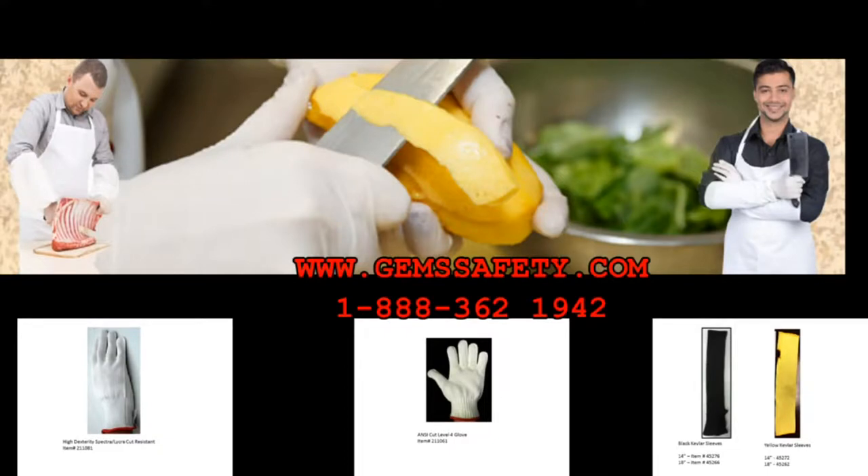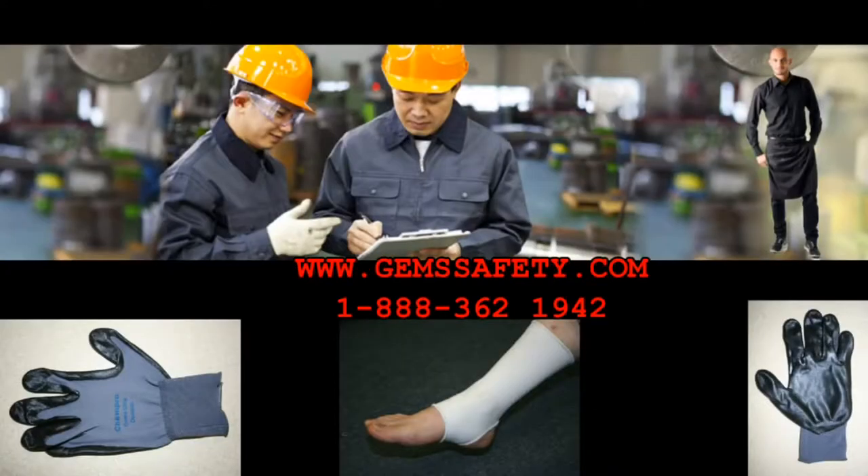We are also manufacturing cut protective gloves for the USDA and meatpacking companies. Our compression sleeves and performance gloves are unique in the industry. Thank you for taking the time to consider us. For additional product information, sales quotations, or special-purpose safety items, please call 1-888-362-1942.